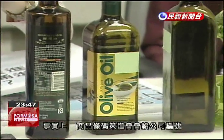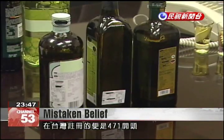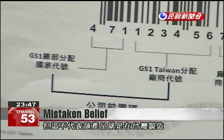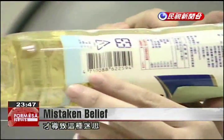GS1 Taiwan is the local member of an international organization that issues identification numbers to companies. Because it is based in Taiwan, it uses the prefix 471 for companies that register here. But that doesn't mean the products are made here. These prefixes are often used in barcodes, but it's a myth to think they identify country of origin.